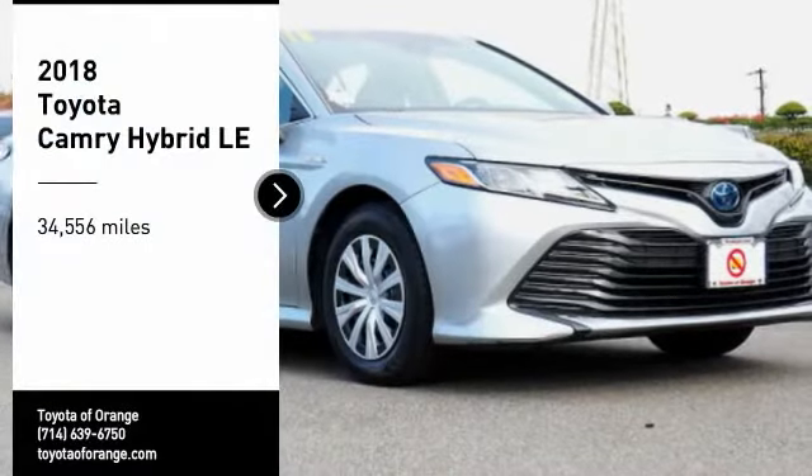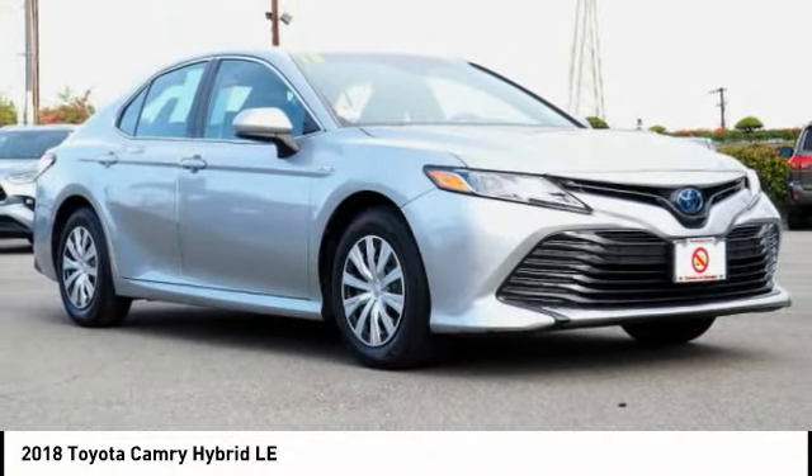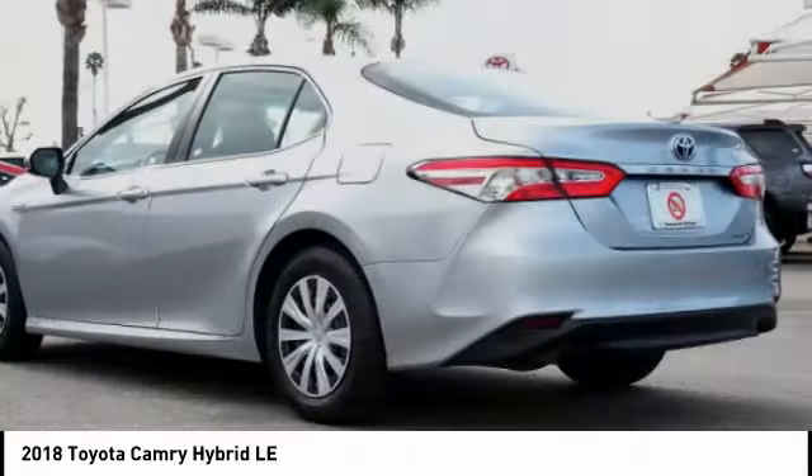Take a ride in the 2018 Camry Hybrid. The Toyota Camry is an affordable midsize car, reliable and a great comfortable commuter car.